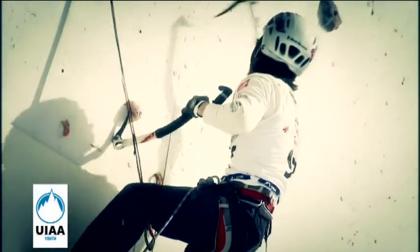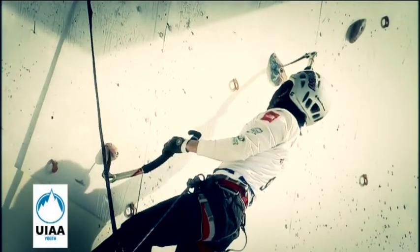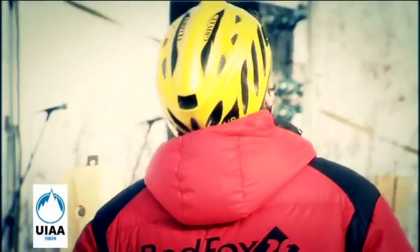Ice climbing is an extreme sport, so it is important to follow safety rules. During competitions, athletes must be properly equipped and have the following obligatory equipment. Helmet, UIA certified, used for protection from ice and ice axes.